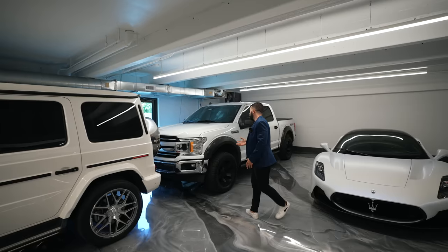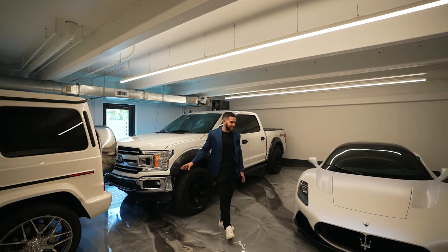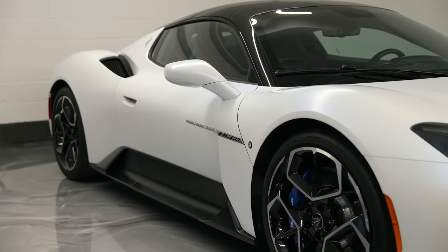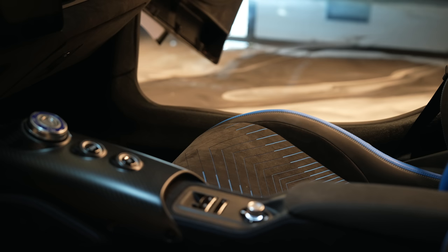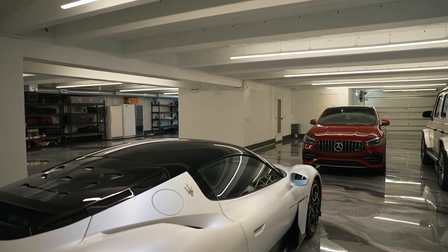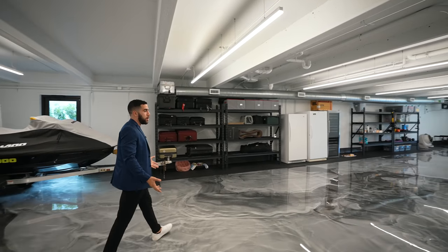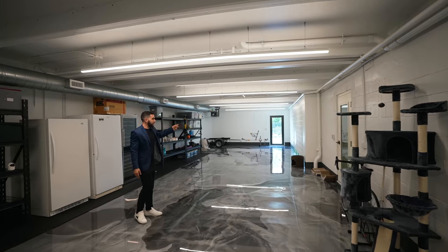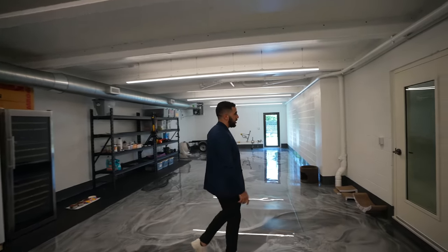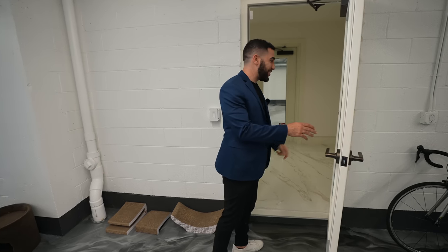We have an F-150 — you gotta have that for the potholes around the city. And whoa — it's an MC20, absolutely amazing, I don't think I've ever seen one of these in person. You have a whole room full of cars. Over here you could make this your toy section — golf cart, jet ski, even a smaller boat if you want. There are fridges, coolers, and storage out here too. In Miami, a 14-car garage is unheard of — imagine throwing a party here.